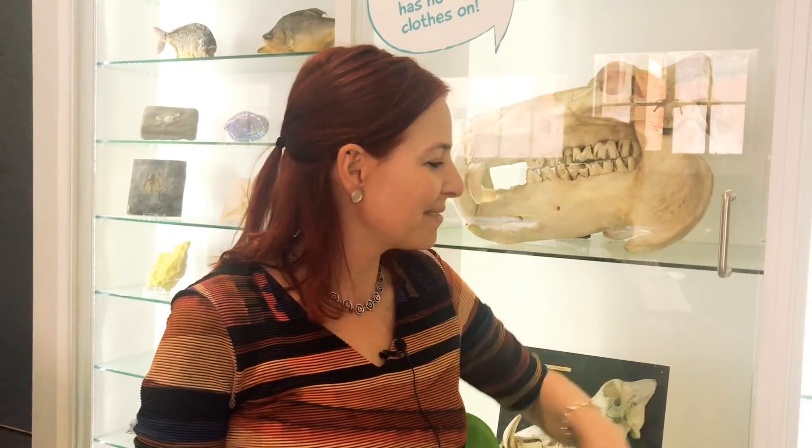Hello, I'm Alice Roberts. I'm Professor of Public Engagement in Science at the University of Birmingham and I'm sitting in one of my favourite places in the University. This is the Education Room in the Lapworth Museum, which is our Museum of Geology and Paleontology. So it's full of bones and fossils and rocks, those wonderful old maps over here as well.